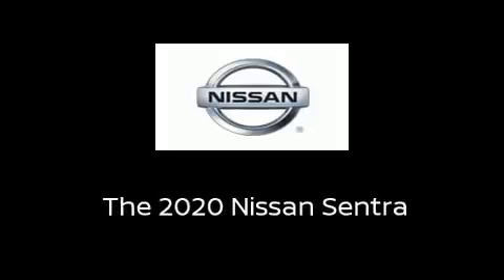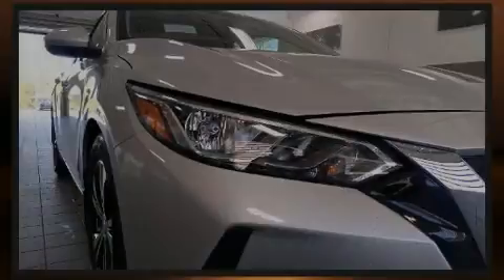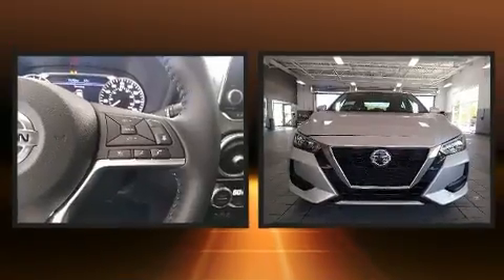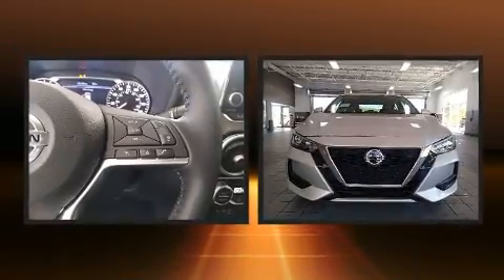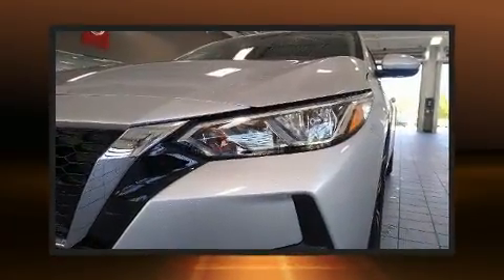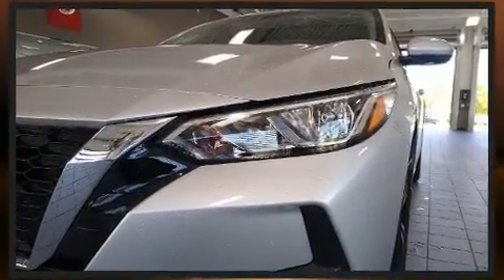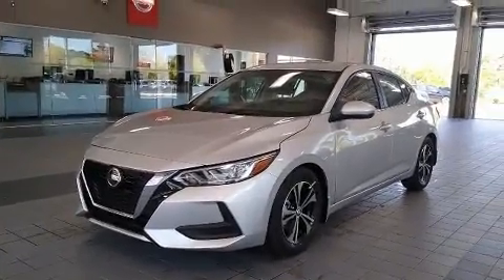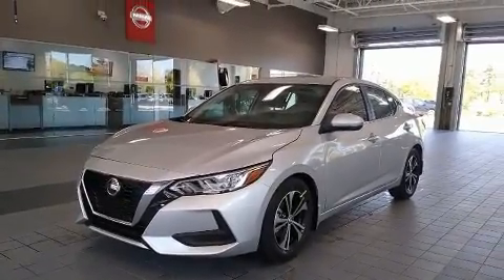Familiarize yourself with the 2020 Nissan Sentra. This four-door, five-passenger sedan stands out among competitors in its class. Smooth gear shifts are achieved thanks to the two-liter four-cylinder engine, and for added security, dynamic stability control supplements the drivetrain.